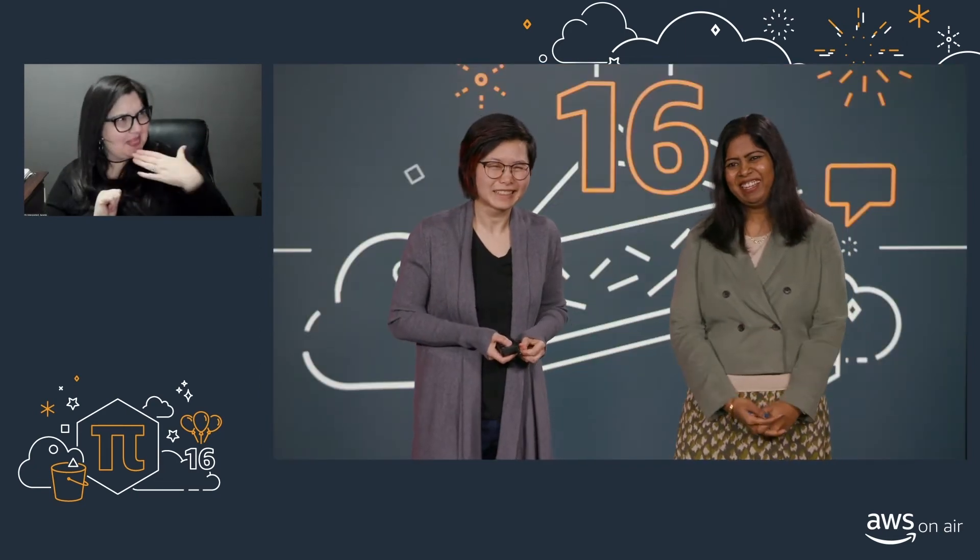Are there badges awarded for eating pie? Not yet, but I think there should be. The power of yet — I'm going to earn a few shortly.